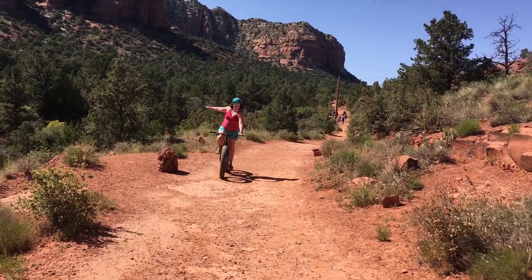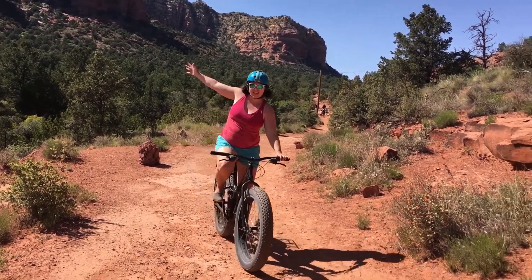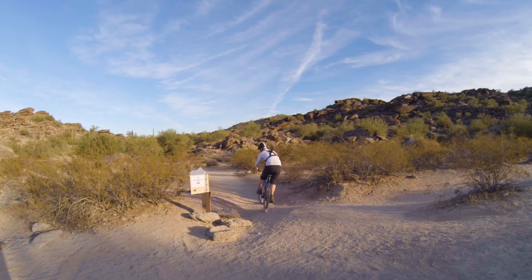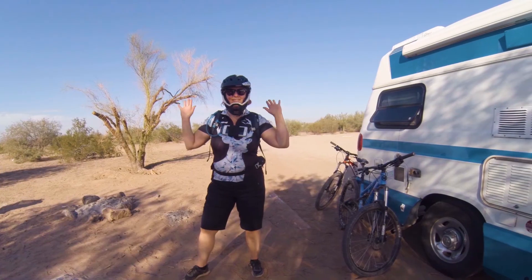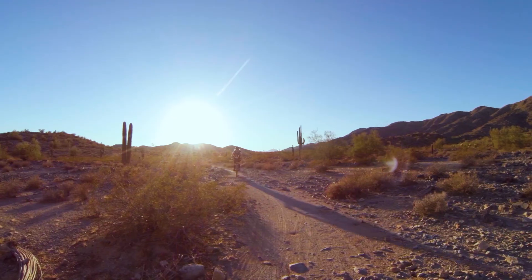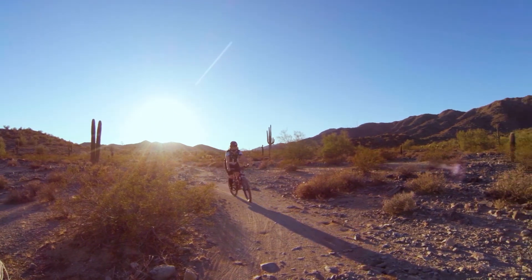Welcome to beautiful Sedona — it's so gorgeous here. We were here 11 months ago, and that's when Greg introduced me to single track mountain biking. Ever since, we've both been hooked. We bought ourselves dual squish mountain bikes and all of our travels have been based around mountain biking, chasing sunshine and great single track.